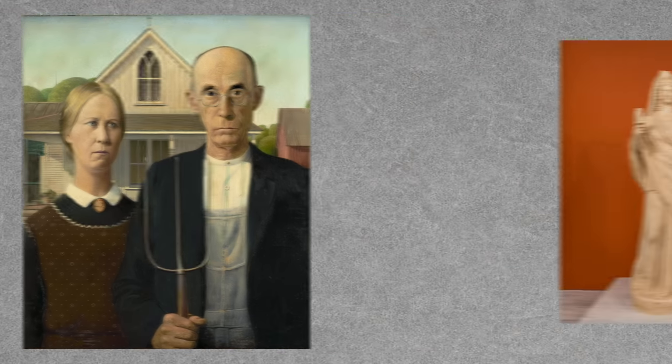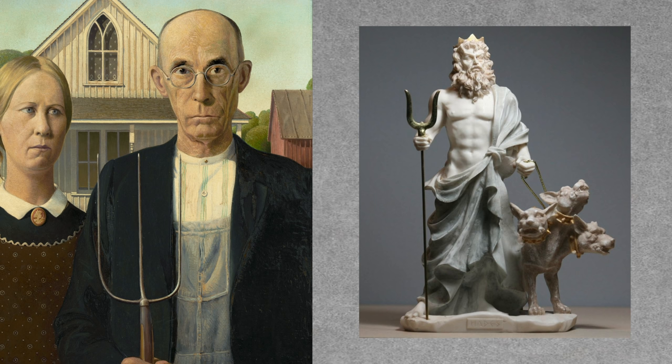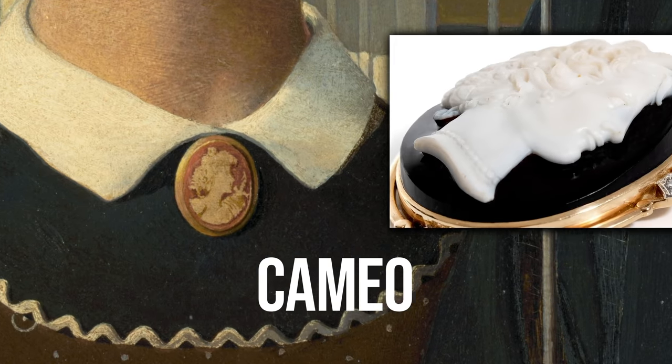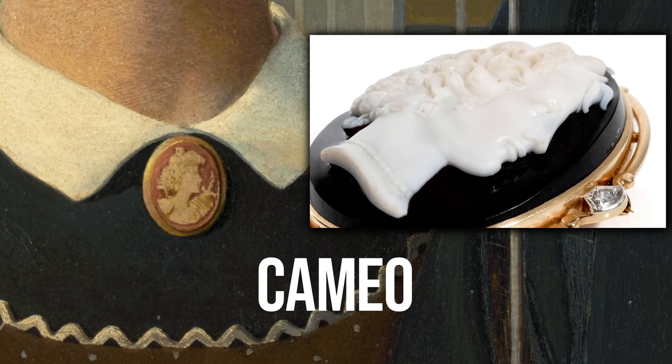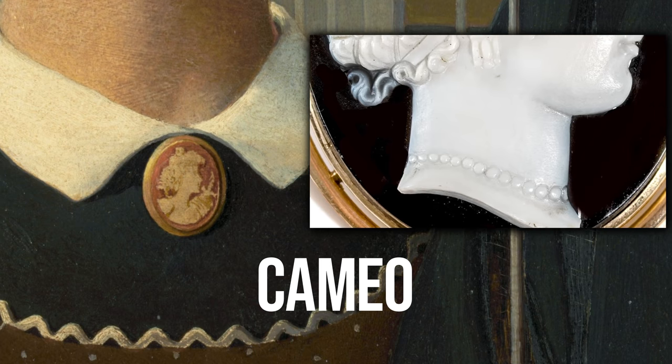Much later, in 2019, a cultural writer described the painting as a portrait of Pluto and Proserpina, Roman gods of the underworld. I know he's holding a pitchfork, but maybe it's not such a stretch. Take a look at the brooch on Nan's collar — it's a cameo. Cameo artwork is an ancient style of carving an engraved gemstone or piece of jewelry, typically made from shell, banded agate, or onyx.